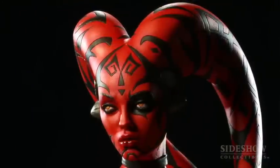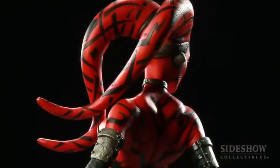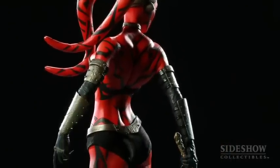Darth Talon comes from an alien species called a Twi'lek, so her head is a little bit different than normal human heads. You can see the flow of it and the flow with the rest of the pose of her body, where she looks almost predatory, but at the same time somewhat elegant.